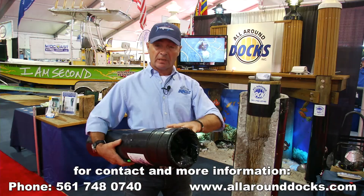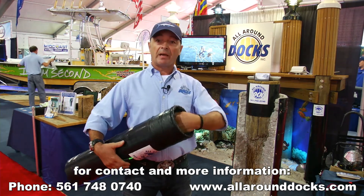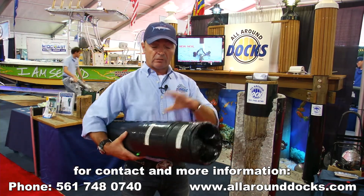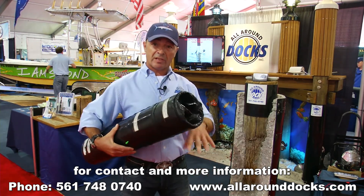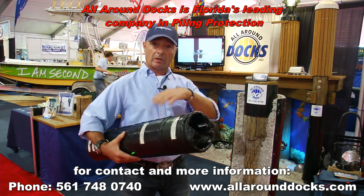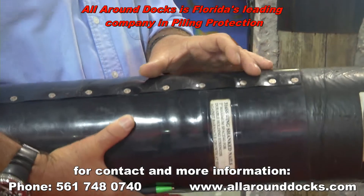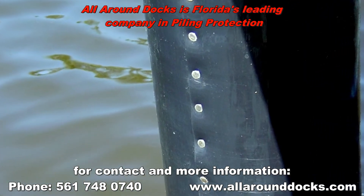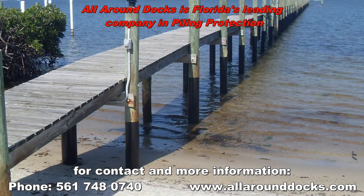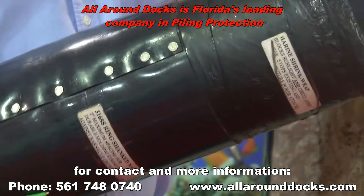The shrink wrap blocks out sunlight, water circulation, and oxygen — everything the worms need. So everything already in the piling will die with the shrink wrap. To protect the shrink wrap, the HDPE plastic comes next, going all the way to the sand line — a minimum of six inches into the sand line — and up to the cross board or one foot above the high tide. The shield is nailed very close so nothing can grow underneath. With this in place, the piling will last as long as it's in the water — you'll be good for another 30 years.